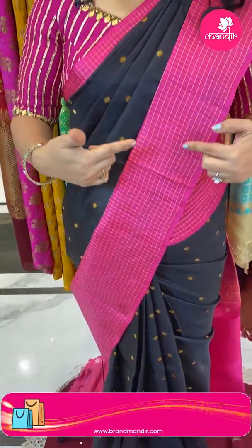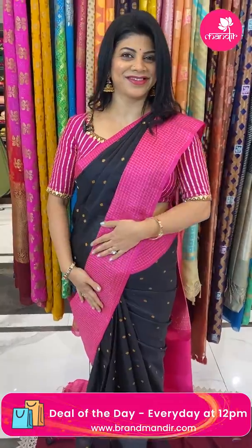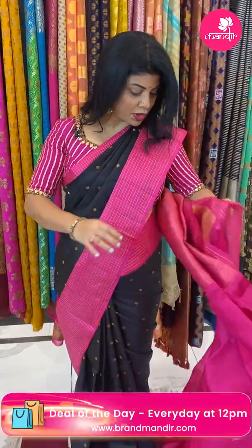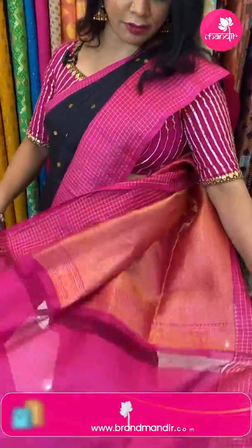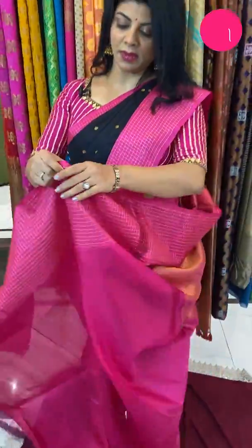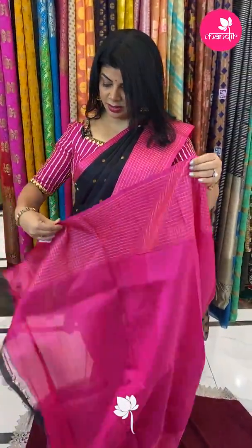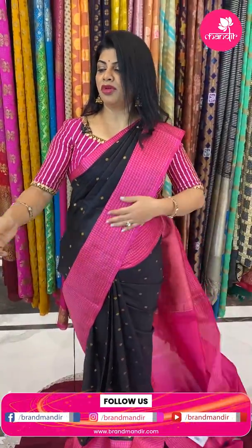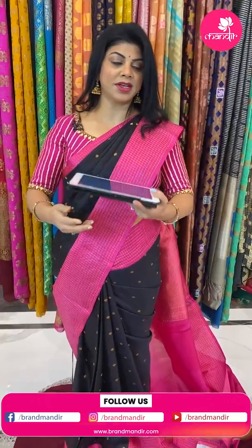The border is contrast with zari checks. And let me show you the pallu — contrast pallu with cross tricks and florals. Blouse contrast with border. Very beautiful. Very pretty saree.